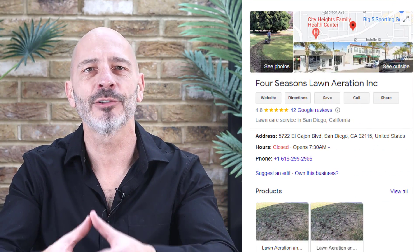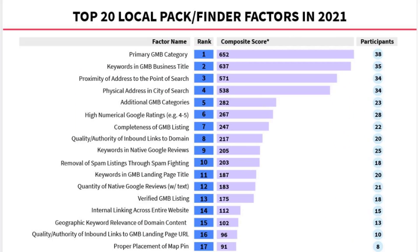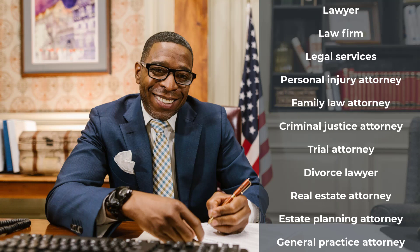I've mentioned this time and time again in many of my previous videos — the primary business category you choose for your listing is by far the most influential ranking factor according to the 2021 local ranking factors survey. So it's important you choose it carefully, although choosing a business category may seem like a straightforward exercise, it can be very deceiving.